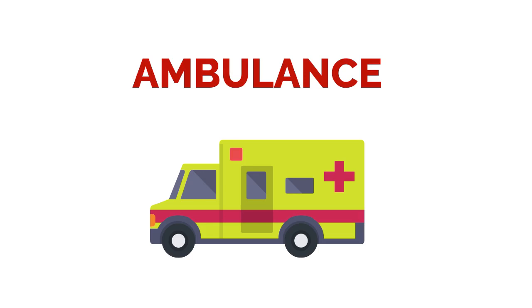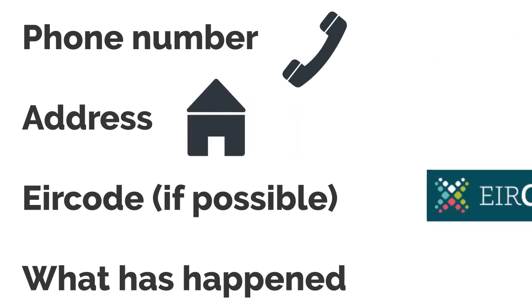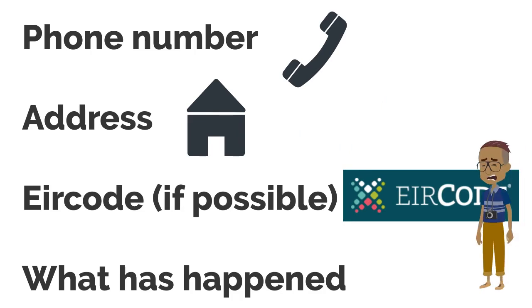Once connected to the national ambulance service, you will need to know the phone number you are calling from so that if you get disconnected they can call you back. The address or the location of where you are, your Eircode if possible, and what has happened.